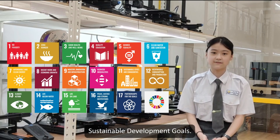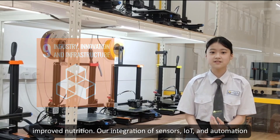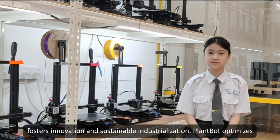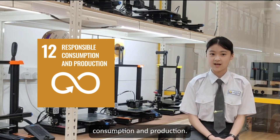Through Plumbot, we achieve more sustainable development goals. Plumbot contributes to zero hunger and food security through its IoT and automation sensors, driving innovation and a sustainable environment. Plumbot also optimizes resource usage, reducing waste and promoting responsible consumption and production.